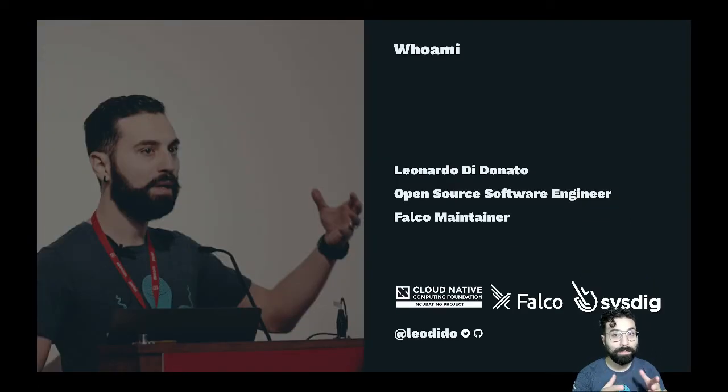My name is Leonardo Donato, but people usually shorten my name, so feel free to just call me Leo. Here's a photo of me moving hands like a real Italian — usual promise, Falco swag to the first one guessing the exact meaning and writing it to my Twitter direct messages. I'm an open source software engineer at Sysdig where my daily job is to write code for Falco and maintain it.